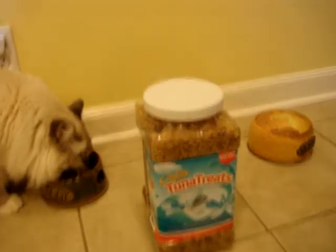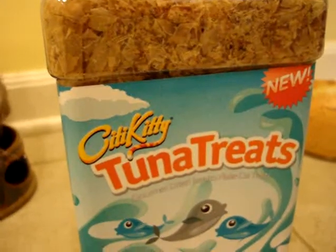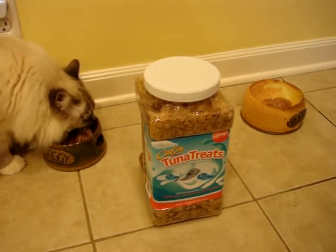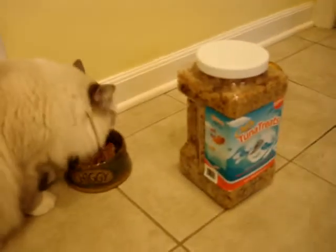I've been giving Charlie and Trigg tuna treats, and they're made by City Kitty. You might know the City Kitty name because they make a cat toilet training kit, but one of the other products that they sell are tuna treats, and this is the one pound jar.